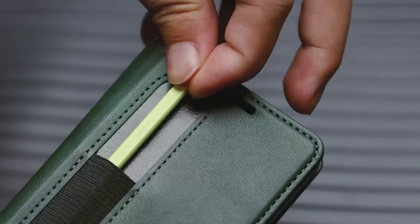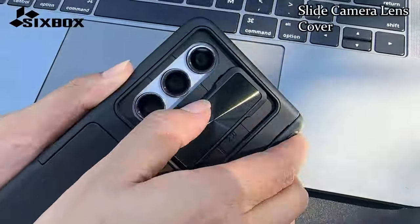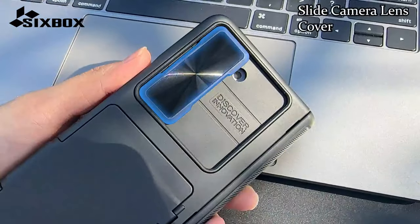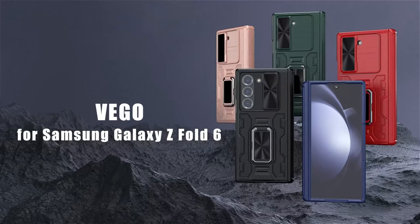Hi, what's up everyone! In this video, we will talk about the best Galaxy Z Fold 6 cases with card holders you can buy on Amazon. Links are in the description, do check them out. So, let's get started.